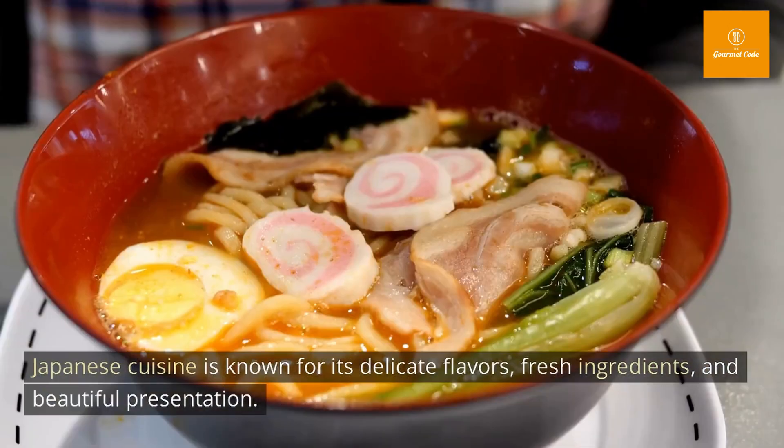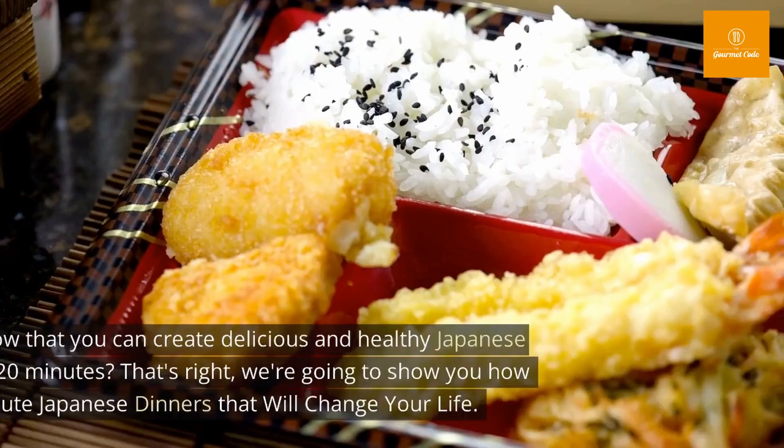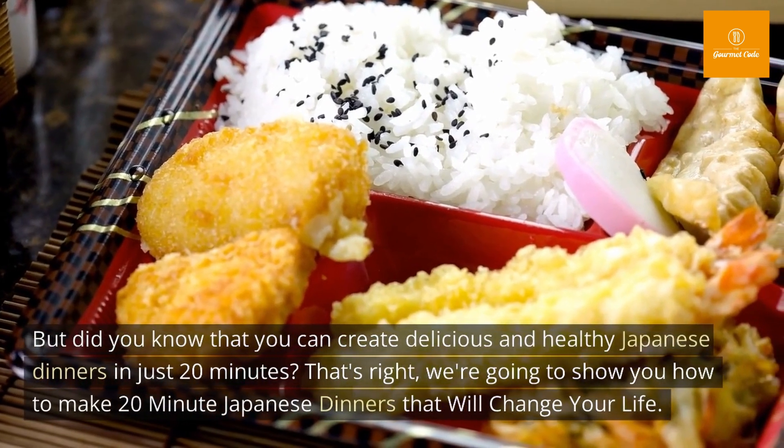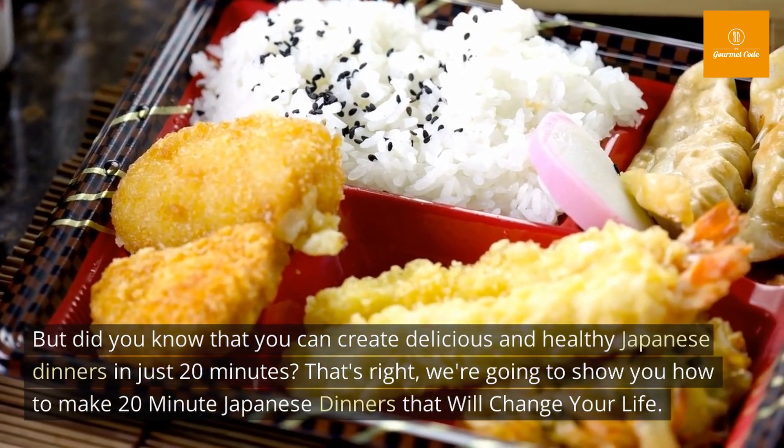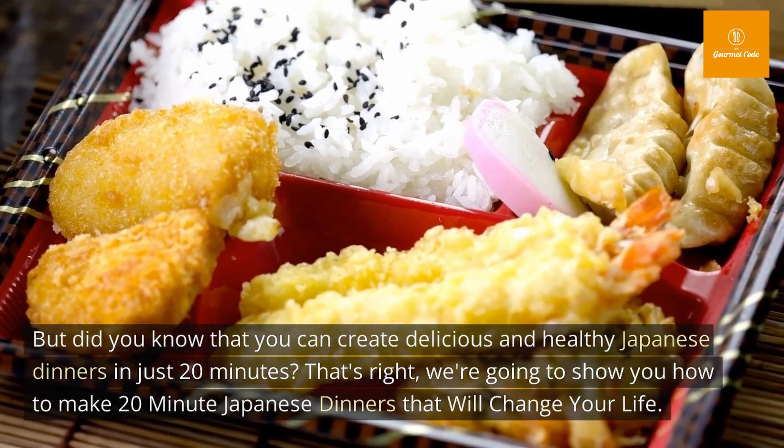Japanese cuisine is known for its delicate flavors, fresh ingredients, and beautiful presentation. But did you know that you can create delicious and healthy Japanese dinners in just 20 minutes? That's right, we're going to show you how to make 20-minute Japanese dinners that will change your life.